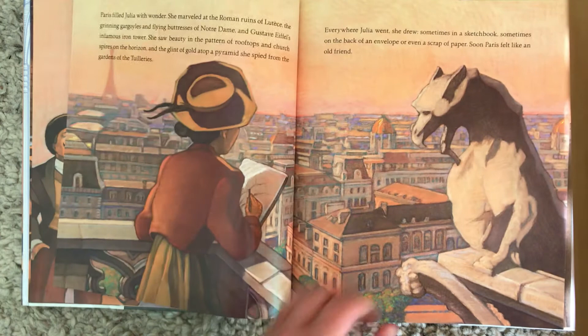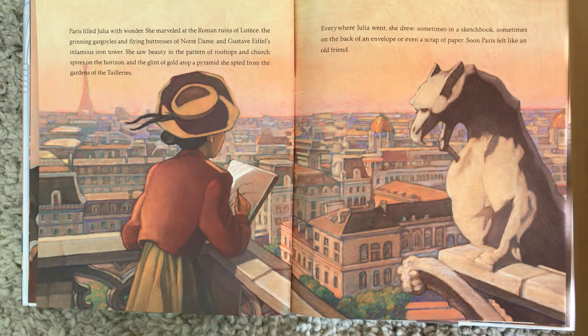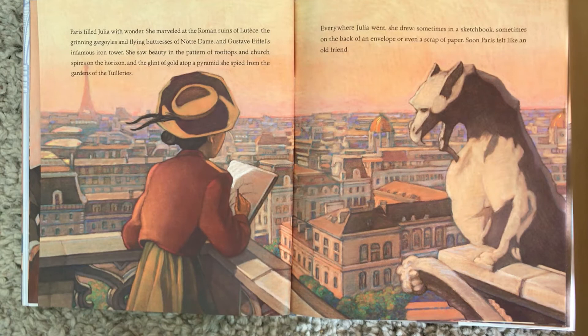Paris filled Julia with wonder. She marveled at the Roman ruins of Lutèce, the grinning gargoyles and the flying buttresses of Notre Dame, and Gustave Eiffel's infamous Iron Tower. She saw beauty in the pattern of rooftops and church spires on the horizon, and the glint of gold atop a pyramid she spied from the gardens of the Tuileries. Everywhere Julia went, she drew — sometimes on a sketchbook, sometimes on the back of an envelope, or even a scrap of paper. Soon Paris felt like an old friend.